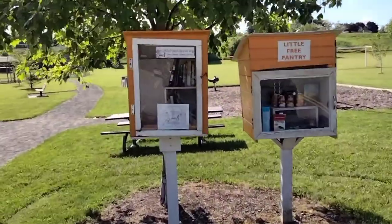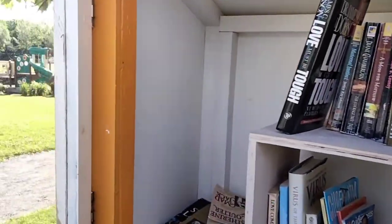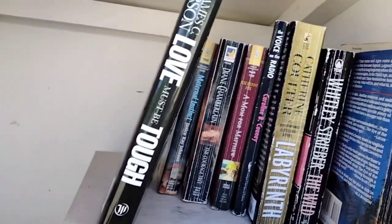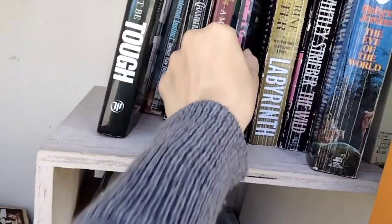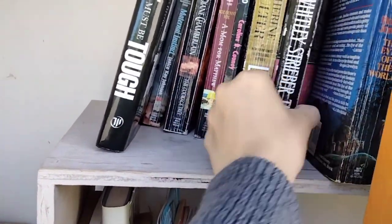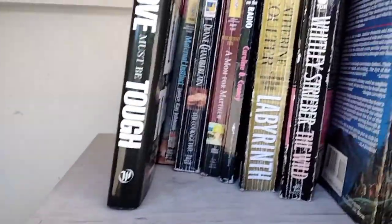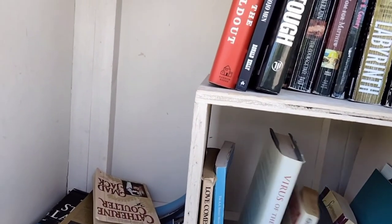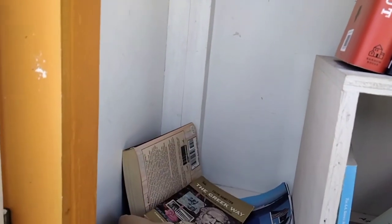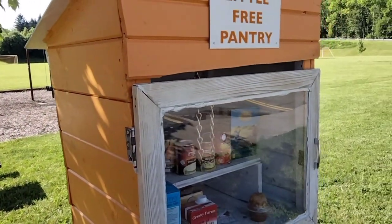This one was not on the map but I happened to see the box as I was driving past. I'm putting a couple in. Nothing that I'm interested in, but they also have this cute free little pantry — I've seen a couple of those.